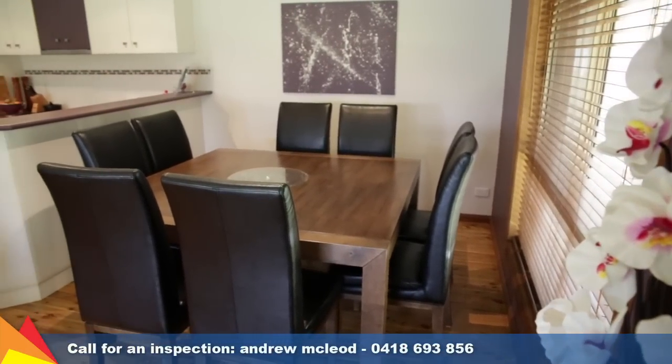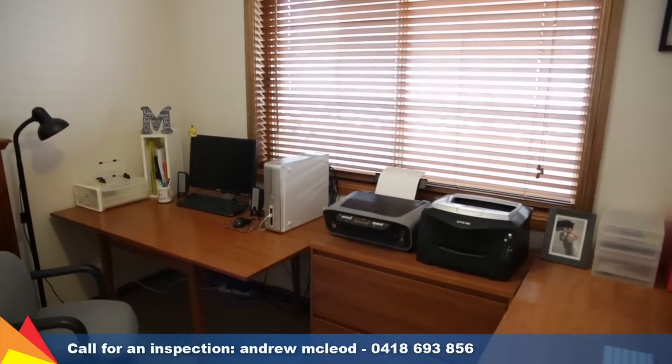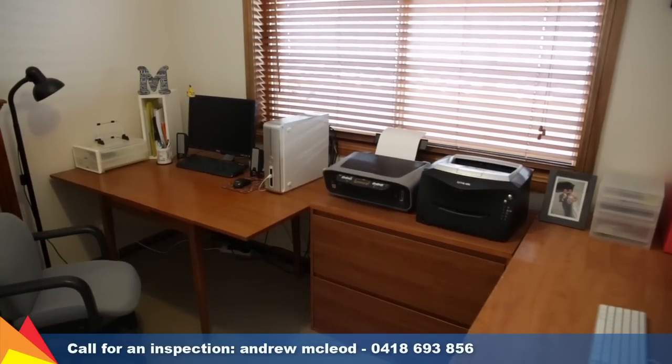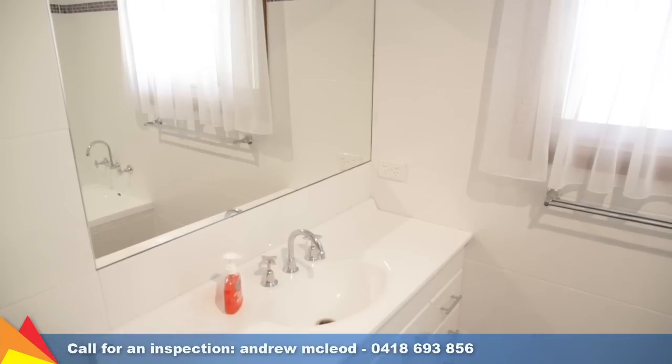You'll enjoy being only minutes to the facilities of South City shopping centre, sporting grounds and doctor's surgery. The attractive colour scheme throughout the home makes it easy for you to simply move in and enjoy, with nothing to do except unpack and enjoy.